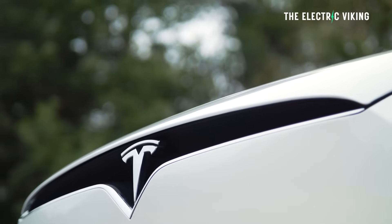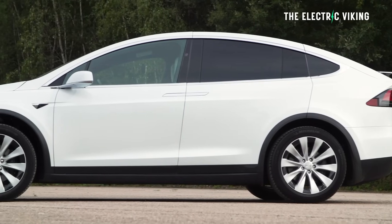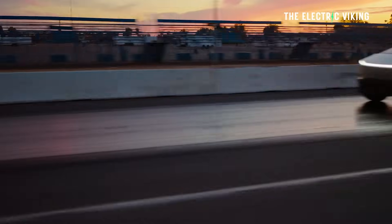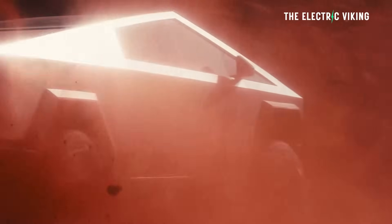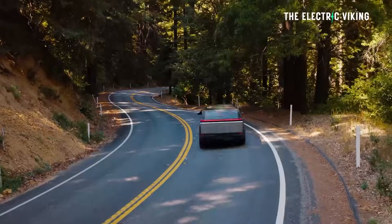The Tesla Model X standard long range qualifies for the $7,500 EV incentive. Probably if you've got $80,000 to spend on a Tesla you may not qualify income-wise, but it does qualify. The Cybertruck standard range dual motor version also qualifies — not the premium special edition, just the standard one. A lot of people will actually get one of those this year.